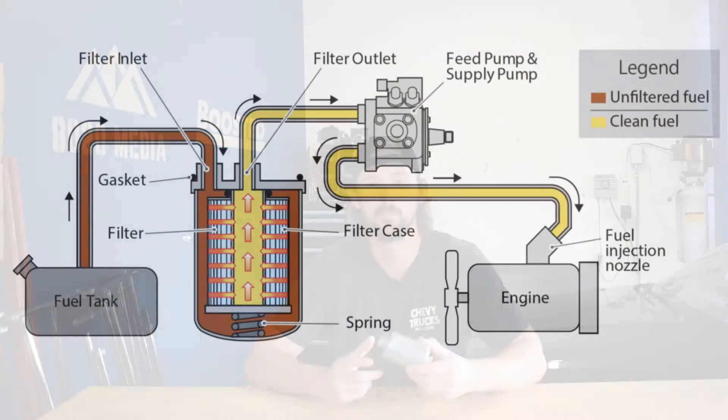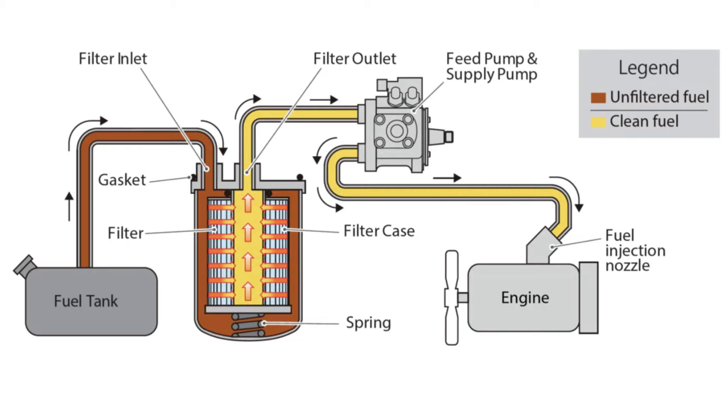Anytime you have a fueling related problem, the first thing to check — and probably the easiest or least expensive thing — is going to be this fuel filter. The fuel filter is similar to an air filter or an oil filter, and the whole purpose of it is to catch any dirt, debris, or particulates that might be floating through your fuel system to prevent them from being sent to the injectors and into the engine. Over time it can get clogged up and gunked up with dirt and debris, and what that can do is restrict fuel flow.